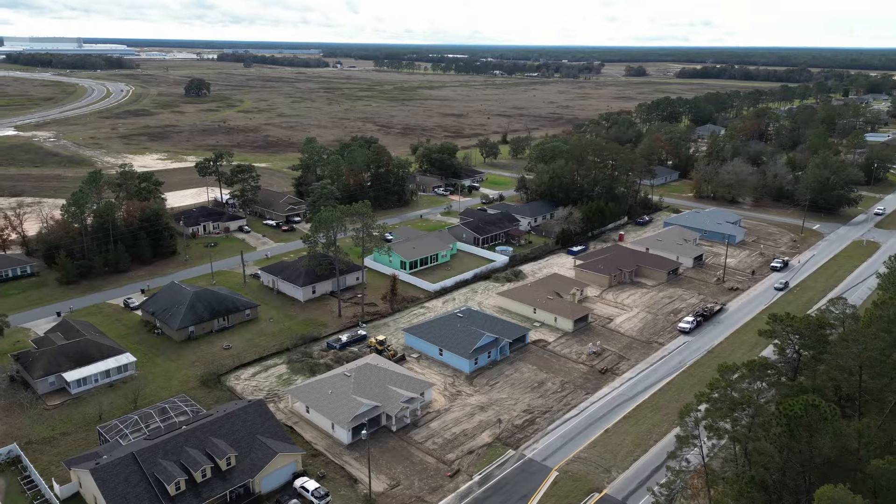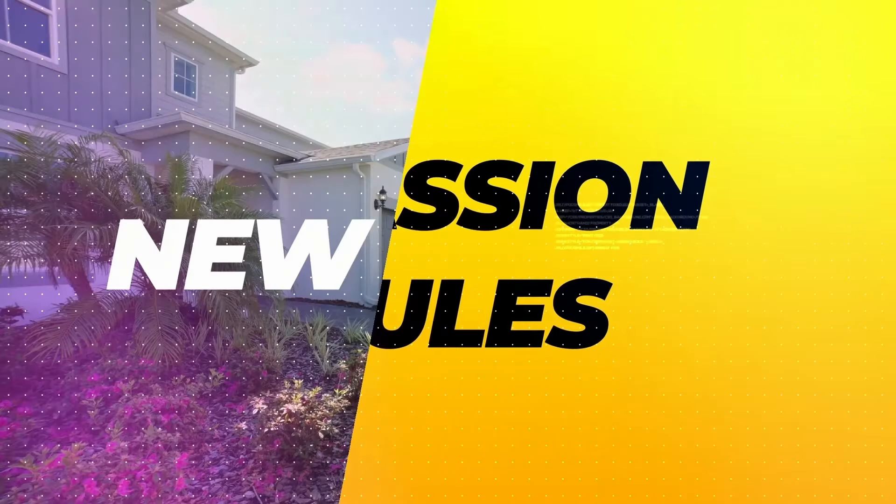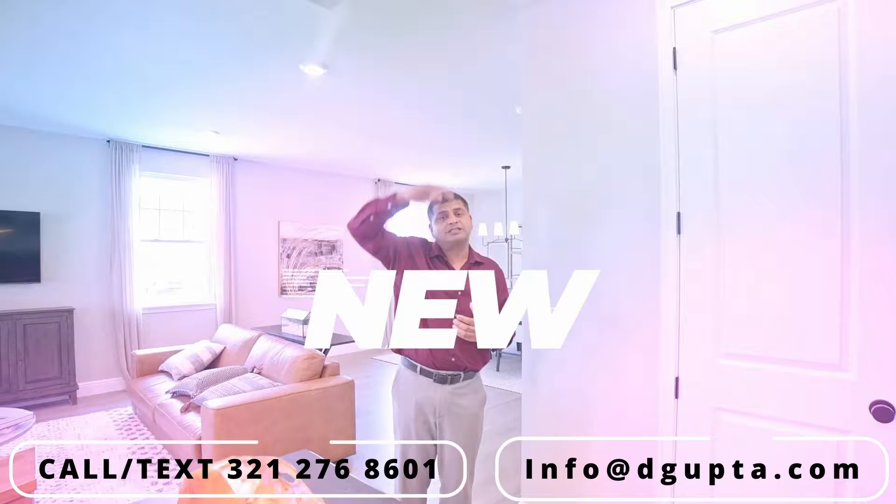Rain or shine, we bring you model home videos throughout Central Florida and Tampa. Today's model is three bedrooms, two bathrooms, at a very affordable price right here in Ocala. Let's have a look, let's go.